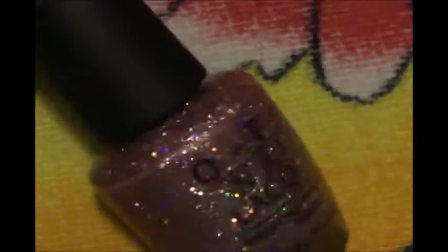The last color I got is this one, and there's the name, and this is how it looks on the nail.